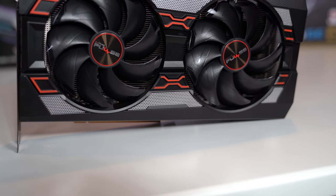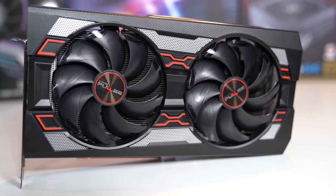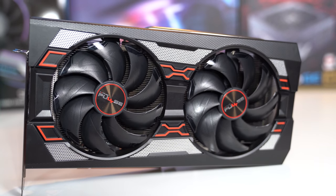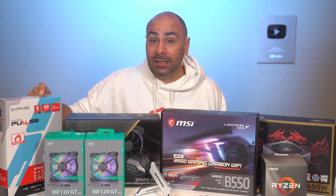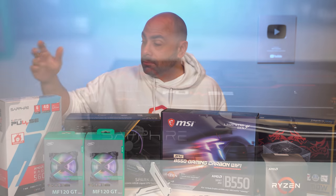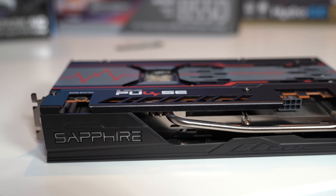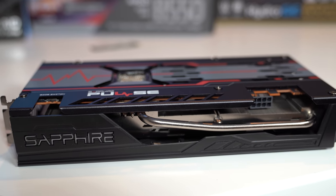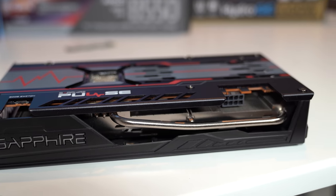Our graphics card for today's build is from Sapphire — it's going to be the Pulse version of the 5600 XT. I tested this when it first came out and it was one of, if not the best performing 5600 XT, especially when you take price into consideration. This is maybe one of the cheapest 5600 XTs and it still performs like one of the best. I really did enjoy testing it, playing some games with it, and I think it's going to go really well in today's build.